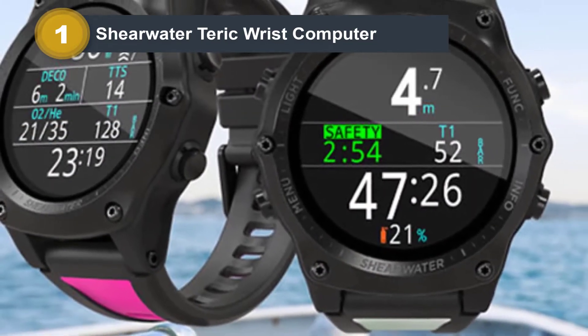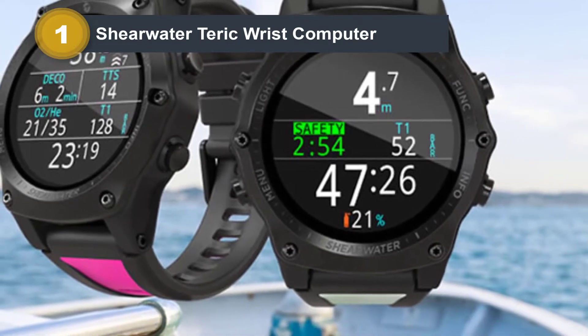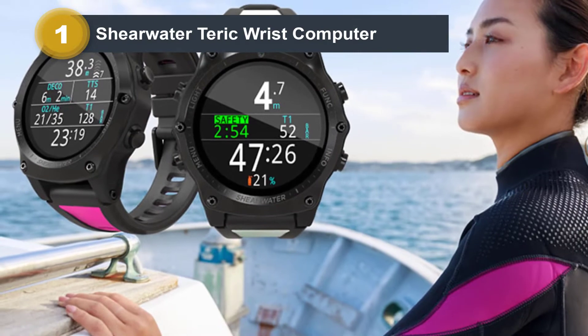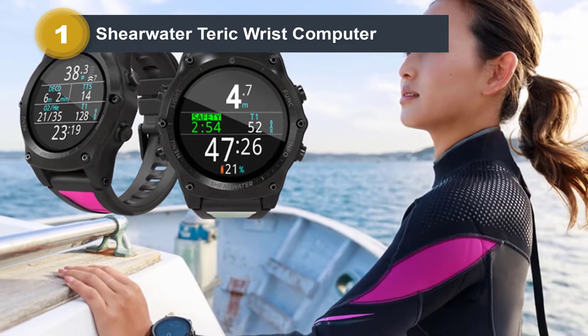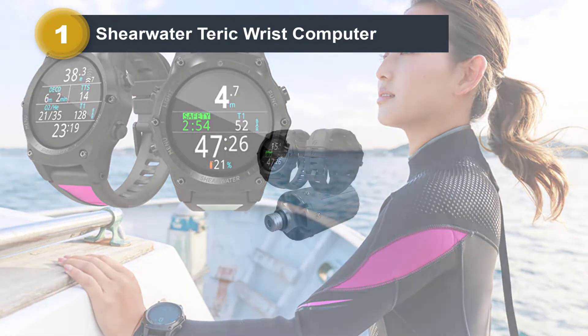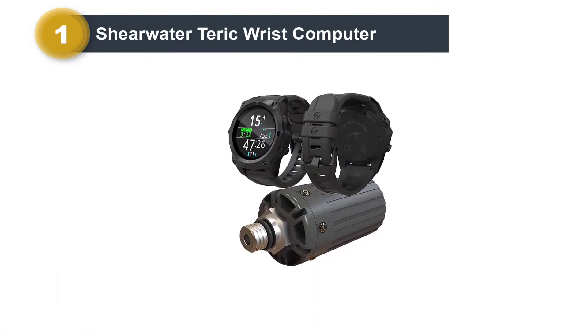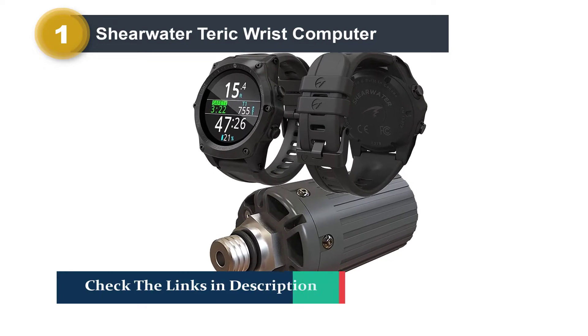It has all the modes you want, including recreational and even free diving. Unlike some computers, the free diving mode hasn't been added in as an afterthought — instead, it's designed to meet the needs of even high-level competitive free divers. It also looks good out of the water as a very stylish watch that wouldn't be out of place in the boardroom.